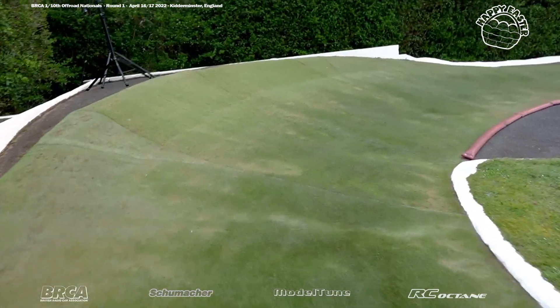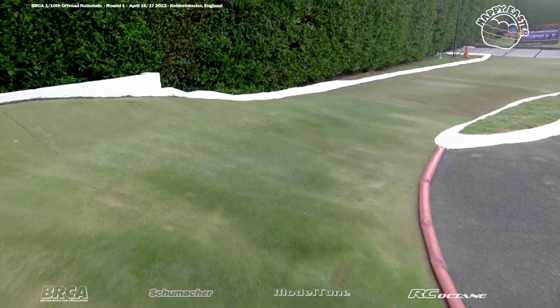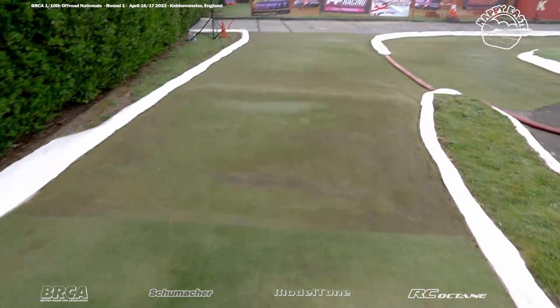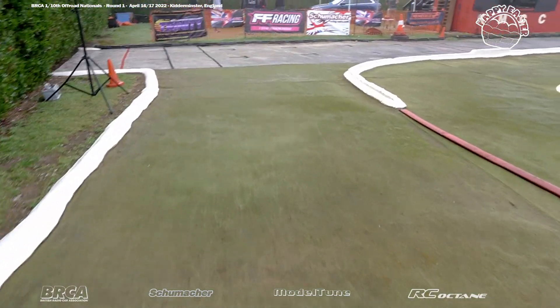Around again — punished if you run wide, so a neat and tidy line is quicker. Then the bank corner, followed by a lump before we turn onto the straight and do it all again.